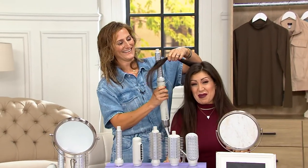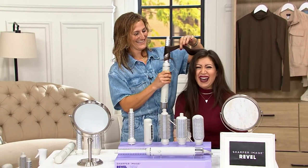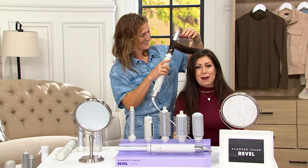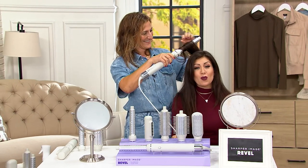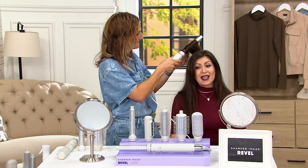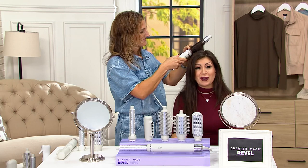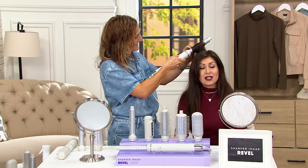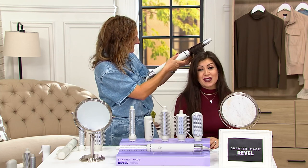I'm usually the one doing people's hair and makeup. I'm Melissa McGough, and welcome to an hour of the Sharper Image Revel 6-in-1 Multi-Styler. This is new. Your item number is A630-237. QVC price $299. Just five easy payments of $59.80.